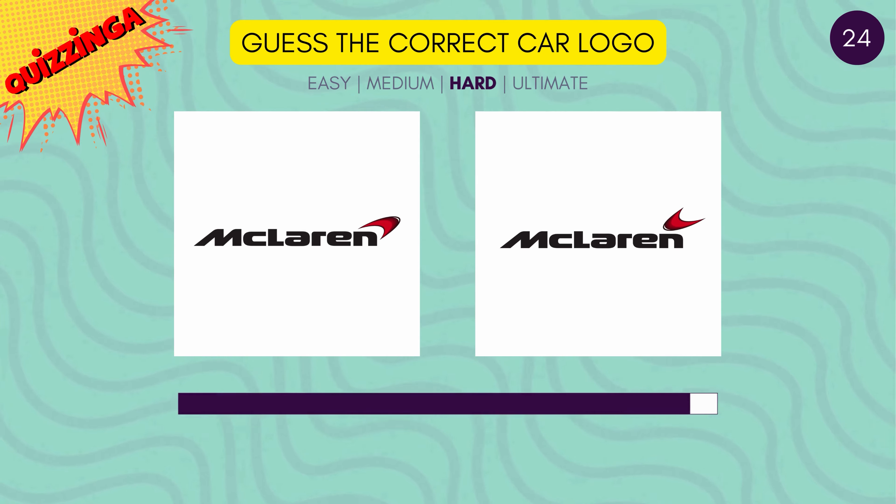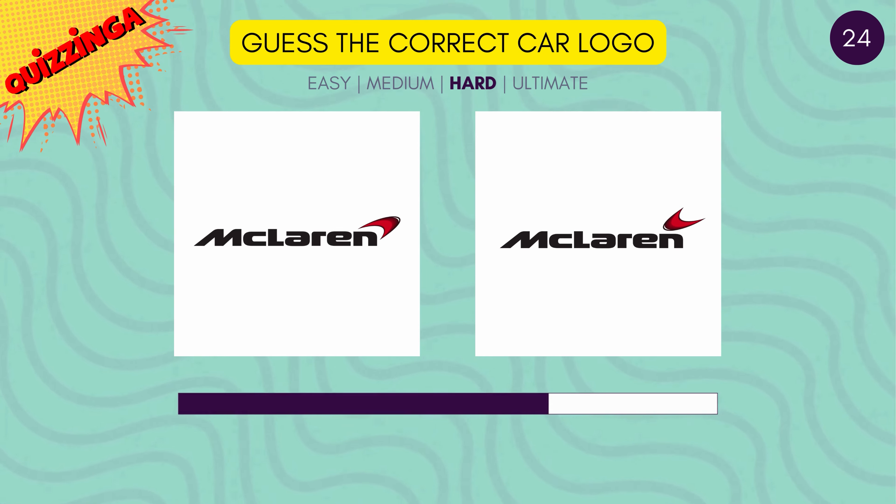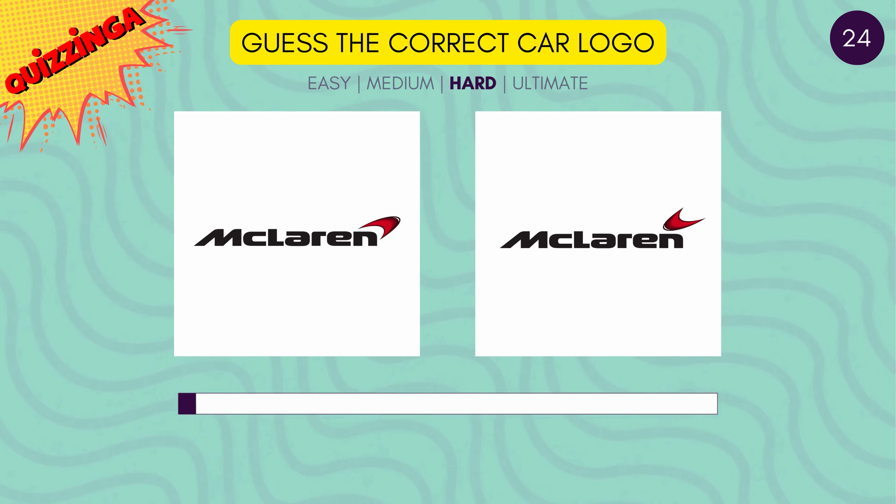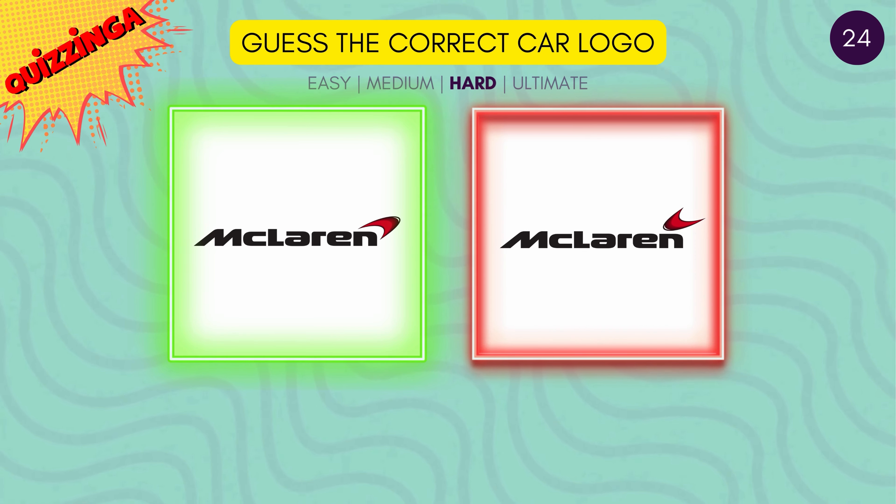Who hasn't seen McLaren cars? Which is the right logo? Yes, it's the first one.